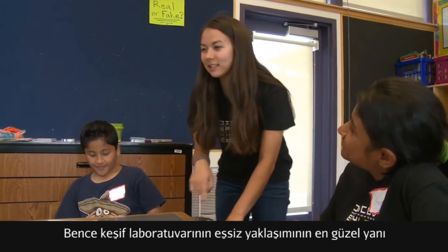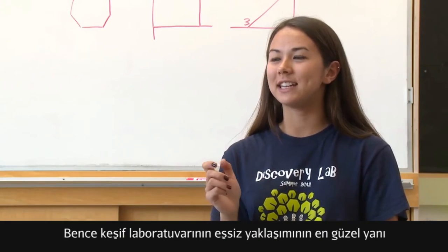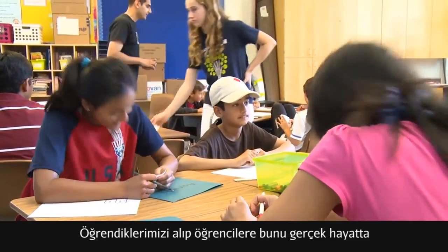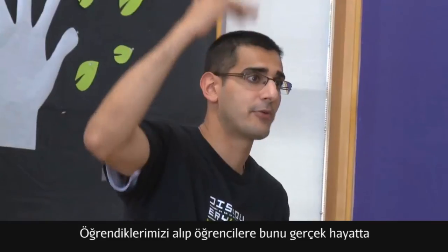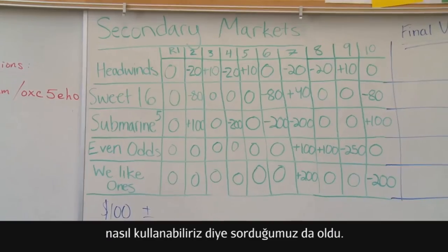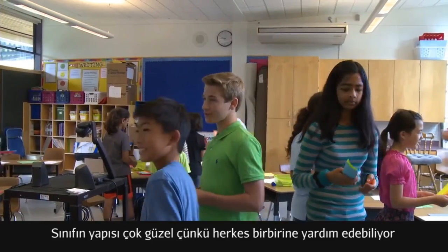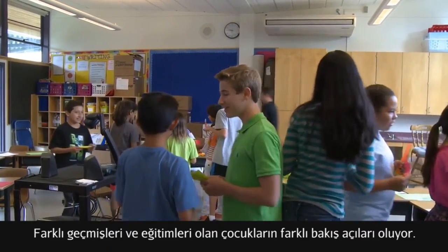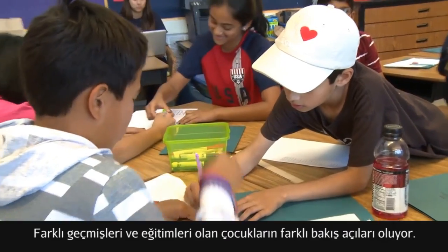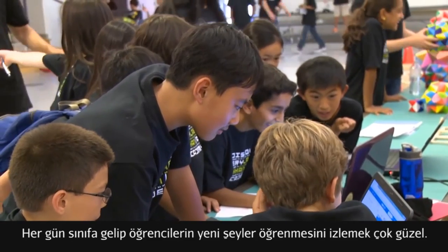The unique thing about Discovery Lab's approach is that students learn from their peers. We've been able to take the learning and ask students where this might be used in real life. The application of classroom learnings to the real world happens through collaboration — it's a very open structure where everyone can have their voice heard. With a variety of backgrounds, you get so many different perspectives, and they're able to learn from each other.